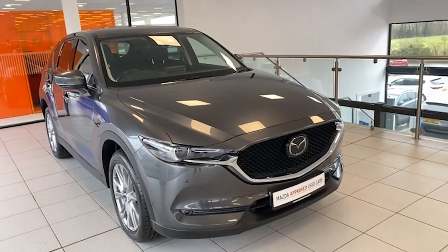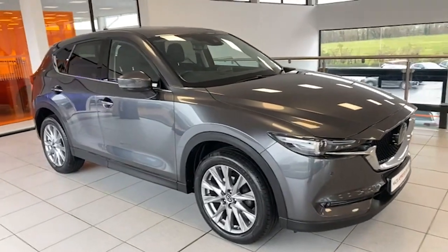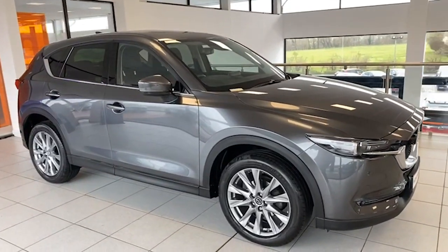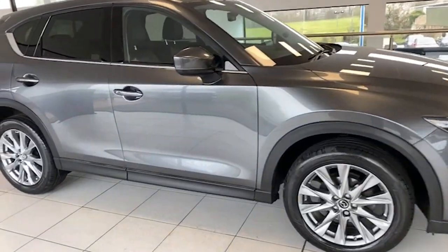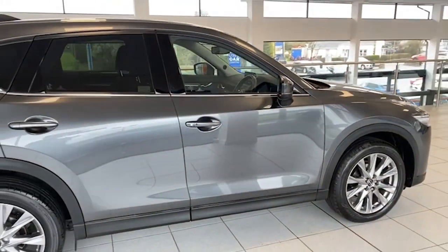Hi folks, good afternoon, it's Jeff here from Salt Wayne Mazda, just showing you this one that's just arrived. It's a September 2020 Mazda CX5, 2 litre petrol manual, and it's only covered 25,075 miles.